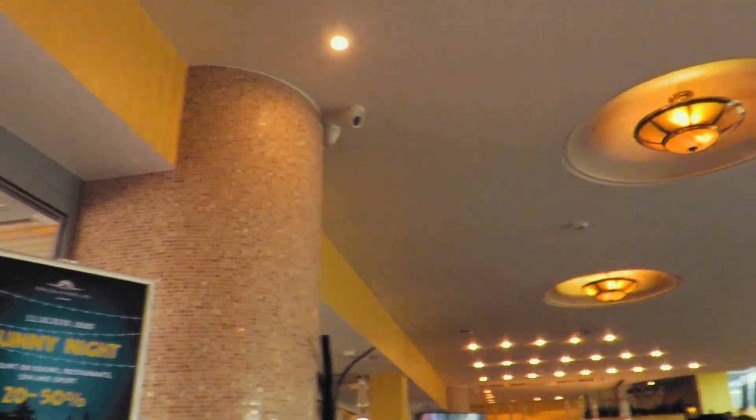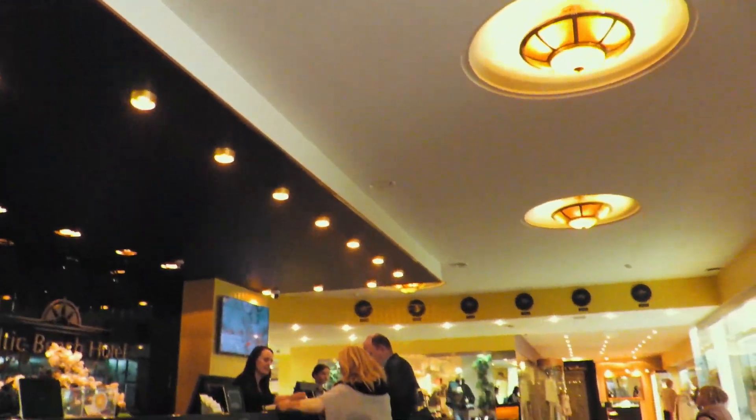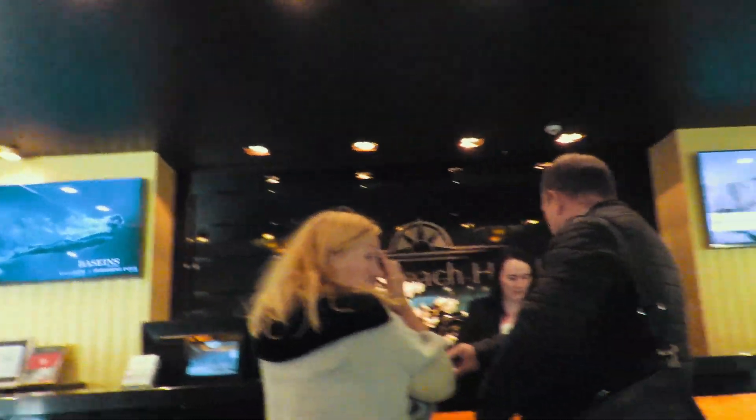Wow, awesome — nice flowers there. So we're on the 4th floor, just finished check-in, and we're excited about the room. We're supposed to have a sea view room overlooking the bay, the beach, and the Baltic Sea. Let's check out room 415.